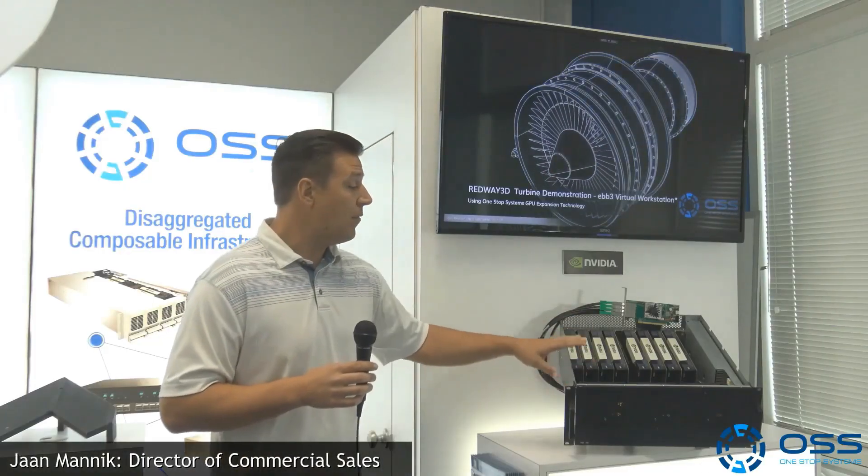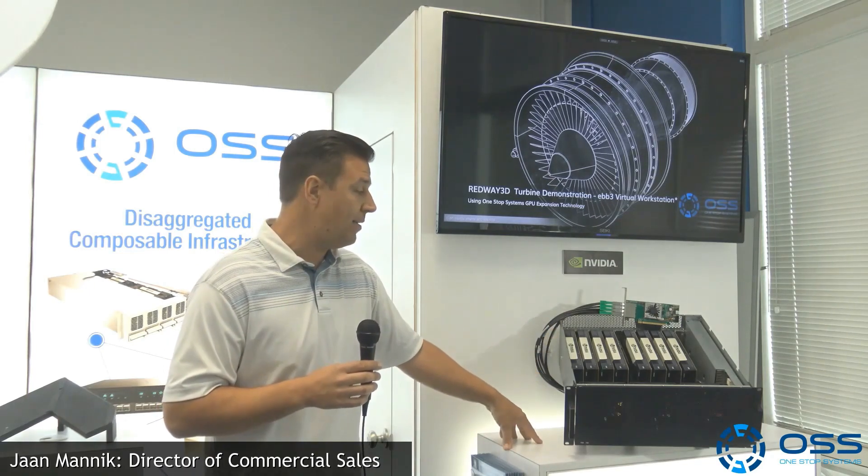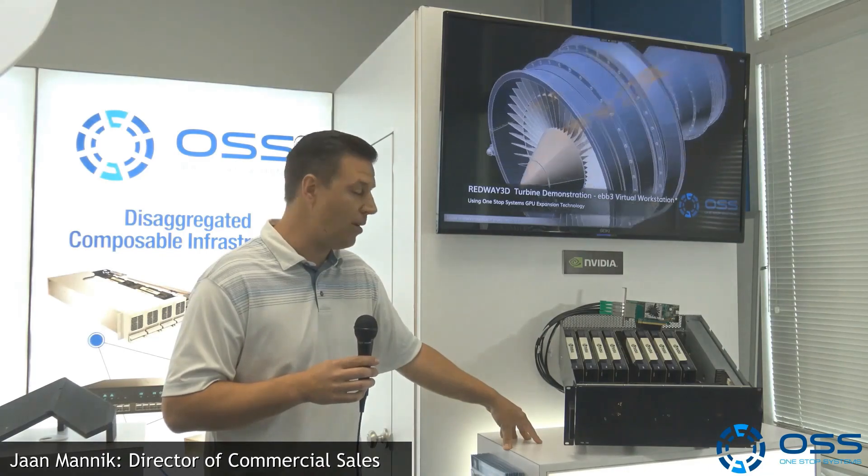Or we can do 16 single-wide NVMe drives, for example. It has a very low price point, so it's priced very competitively — really just a box of slots and watts that can run a bunch of Gen 4 devices.